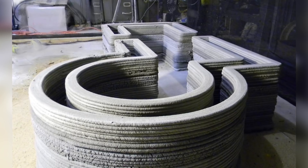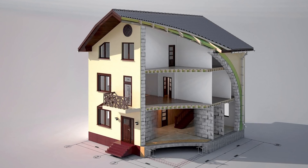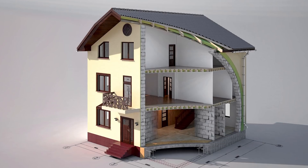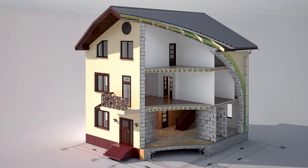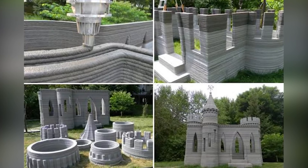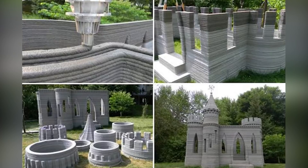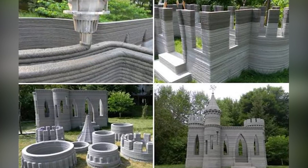But few people know what construction 3D printing is. A house consists of many parts such as foundation, walls, windows and doors, ceiling, roof, plumbing and wiring. No company prints whole houses. When we say to print a house, we only mean printing the walls of a building, because the printer doesn't yet participate in other processes.